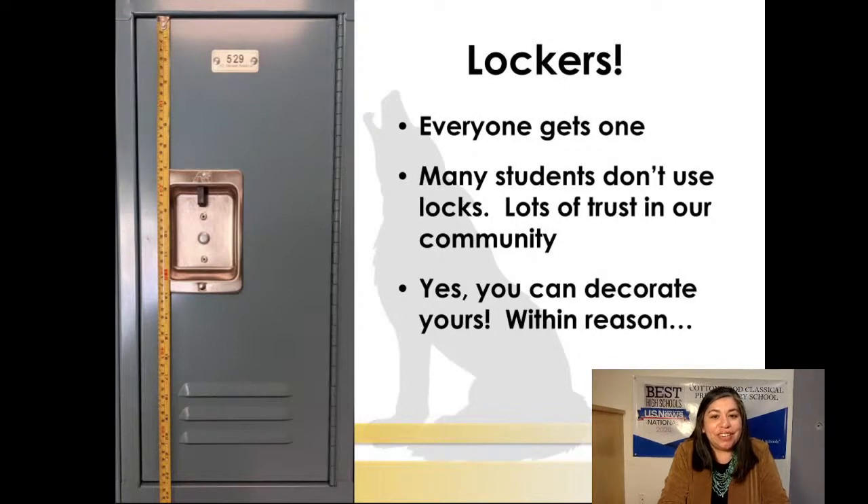Particularly our younger students are really excited about lockers. Every student does get a locker. You do not have to use a locker if you prefer to carry your things around. Some students put locks on their lockers, others don't — that's up to you. In many years as an employee I have never heard of things being stolen out of kids' lockers, so there's a lot of trust in our community. You are welcome to decorate your locker — there are little chandeliers, carpets, and organizers you can buy — just within reason. You can't paint the inside or outside or use permanent marker on it.